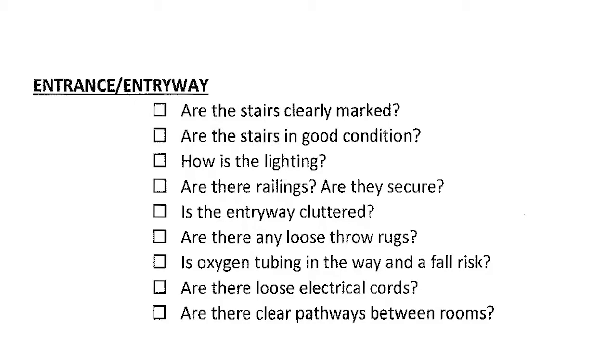Once you open the door, look at the entryway: is there lighting? Is it cluttered? Is there a clear pathway through the rooms? Are there electrical cords everywhere? Throw rugs — patients love their throw rugs. Oxygen tubing all over the floor — all of these are hazards just in the entrance.